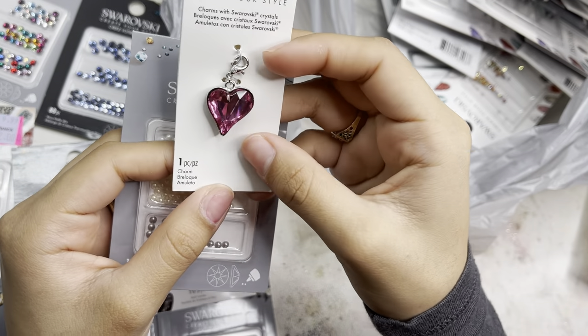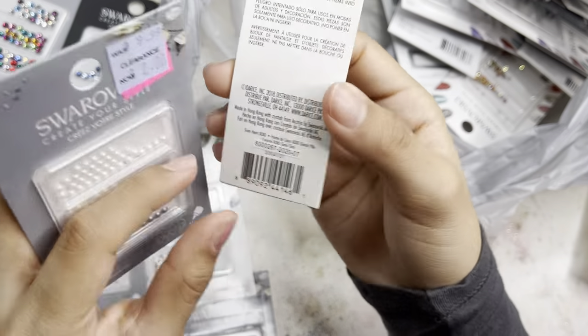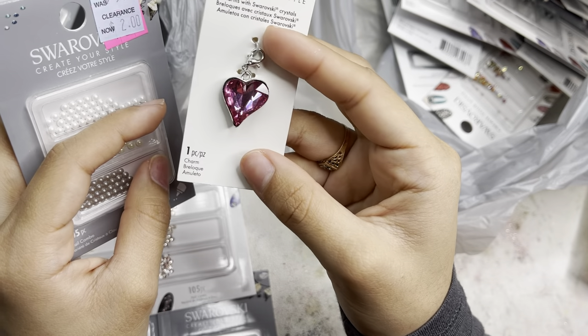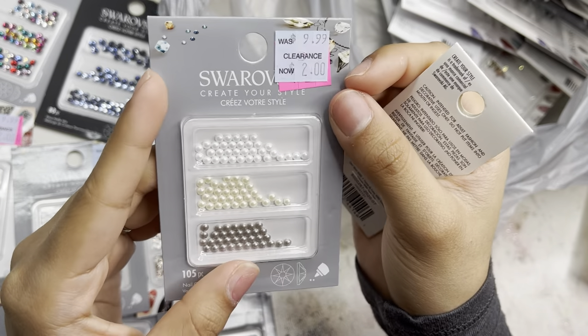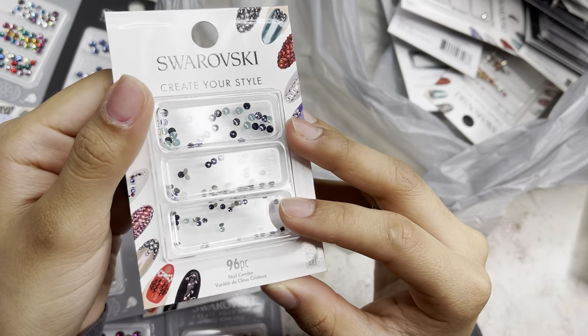I grabbed another charm — a little heart charm, so cute — a one-piece heart in the color rose. Perfect for Valentine's Day! Then I got another 105-piece pearl set, only $2.